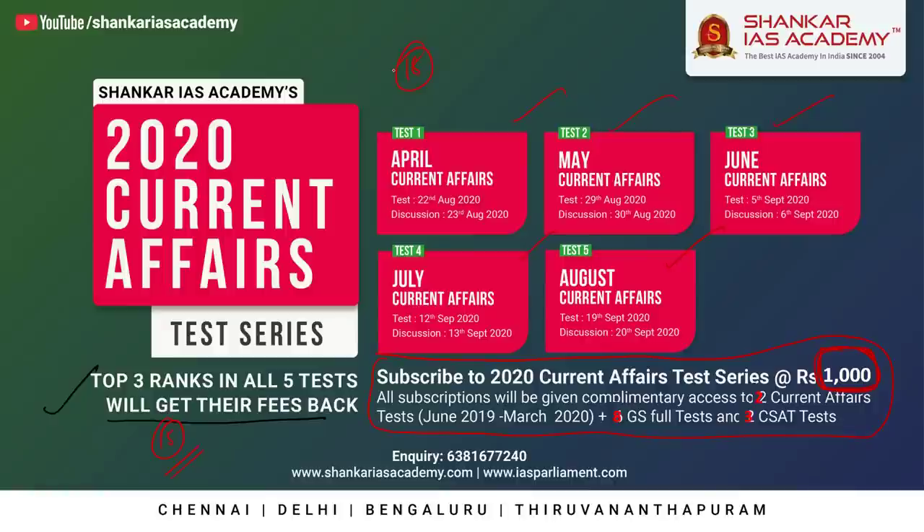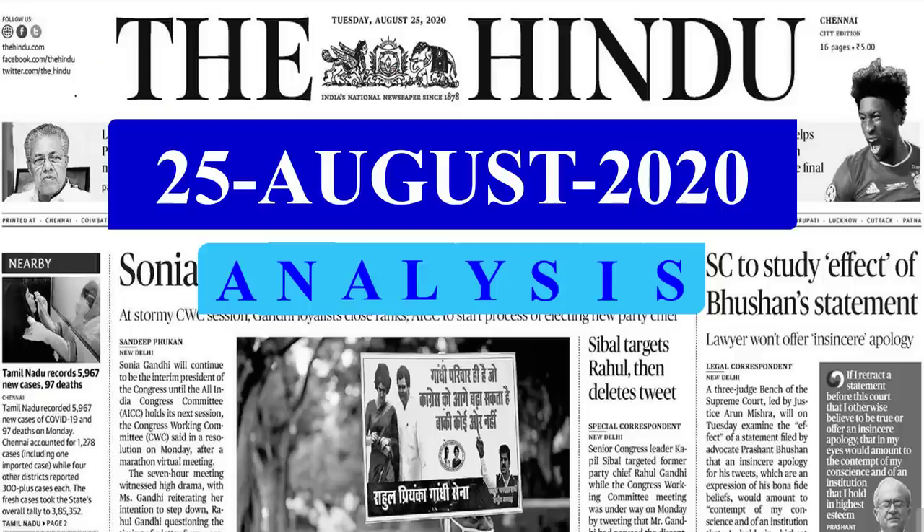The registration link for Phoenix and Prelims Current Affairs Test Series is given in the description as well as the comment section. With this, let us start today's Hindu News Analysis.